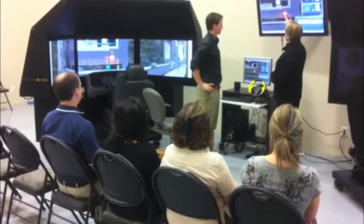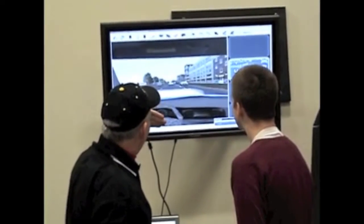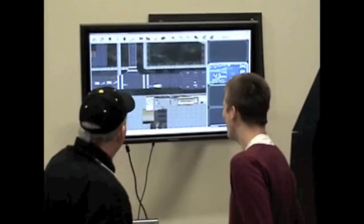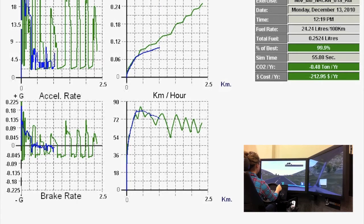They can review how much fuel they used, how hard they were on the brake or accelerator, how their space management was, and compare that to the most ideal Eco Driver. The instructor can play back this scenario and give tips on how that driver could improve their driving habits, what they did very well, and what areas still need improving.